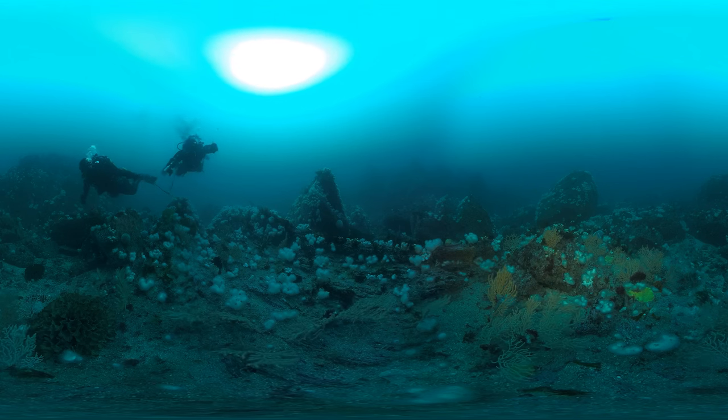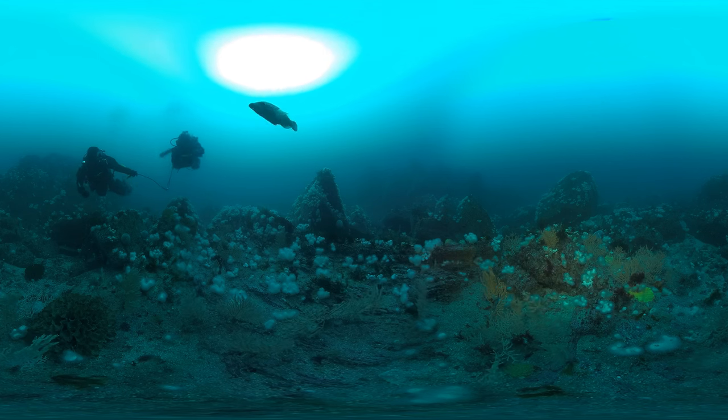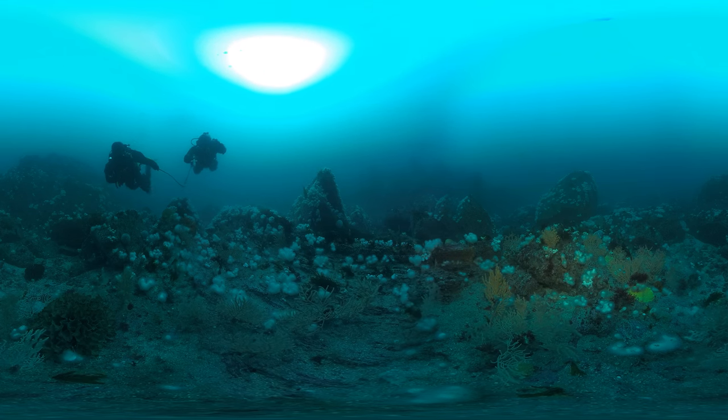Look down and you'll see brightly colored corals. Yes, Plymouth Sound has its own coral gardens. We've shone a light at them to show off their colors.